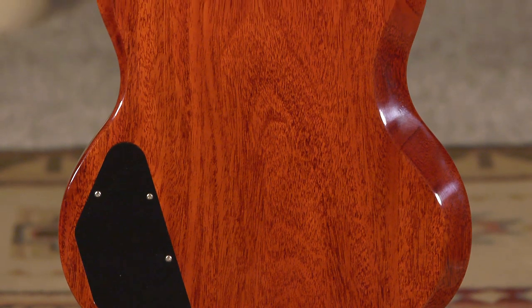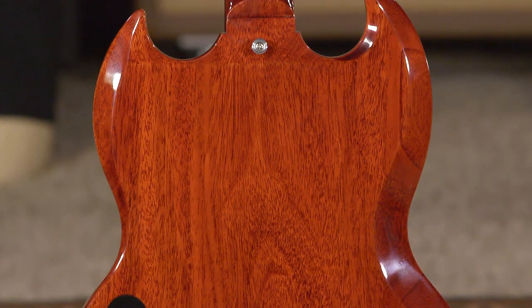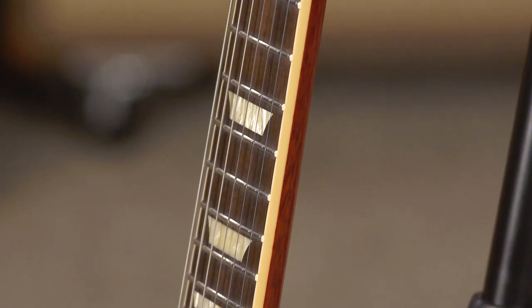This guitar is all mahogany. What I love about it is that all the different things kind of stack up to be what I want in an SG. It's got the thinner neck, the small C profile, which is really comfortable — right down the middle. It's not the medium C, so it feels a little smaller, a little easier to get your hands around. To me, it's like the neck of all necks on a Gibson, and I dig it quite a bit.